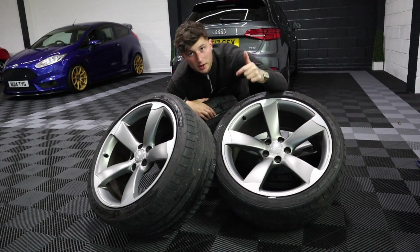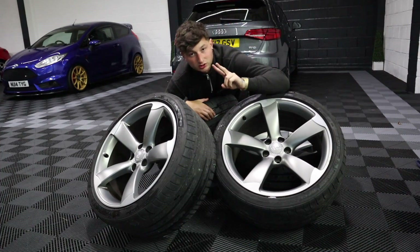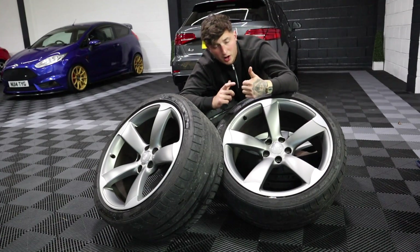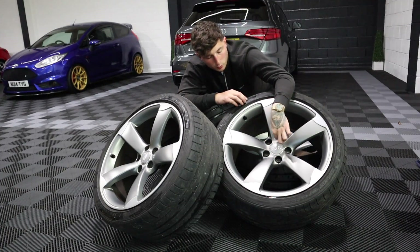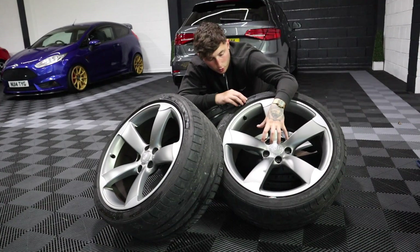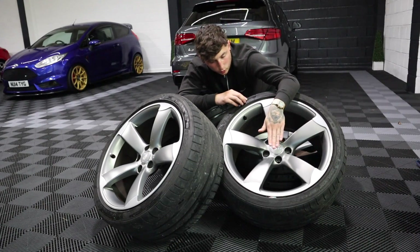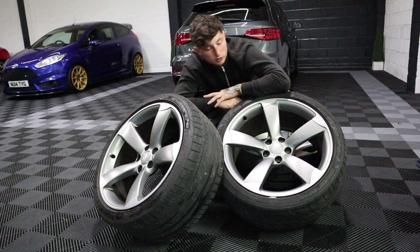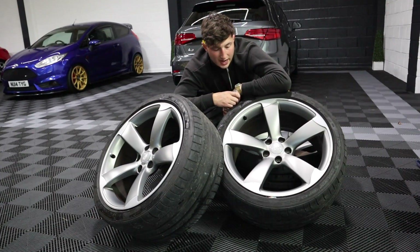A set of Audi rotor wheels — what do you reckon? Comment down below and let me know what you think. I absolutely love these. The offset is actually ET33. For those of you who don't know how offset works: the lower the offset means the centre hub of the wheel is pushed further inward and the spokes stick out more. The lower the number, the more it goes inwards; the higher the number, the more the central hub comes out with the face of the wheel. I think that's how it works — correct me if I'm wrong. These are 9 inch wide, with two 5.5s on, and I think they're going to look absolutely amazing on the car, especially when it's lowered. I've had a mad love for these wheels for a very long time.